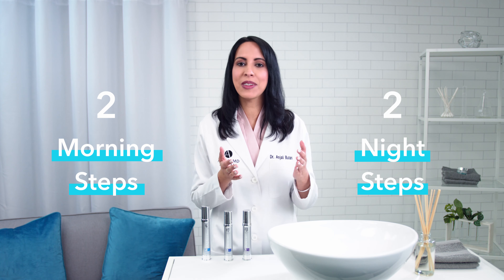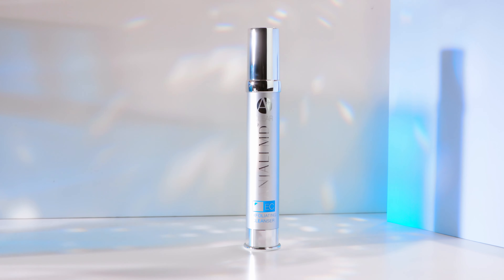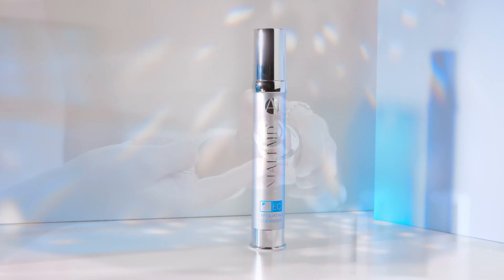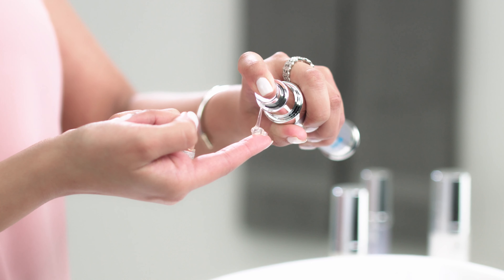After using exfoliating cleanser in the morning, apply one pump of purifying formula. Purifying formula is a lightweight acne-fighting daytime moisturizer. It contains BCG complex, a mixture of berberine, cinnamon, and ginger I made to reduce your pimples by targeting bacteria and calming inflammation.